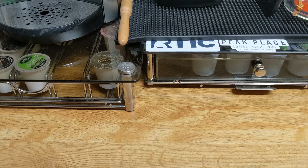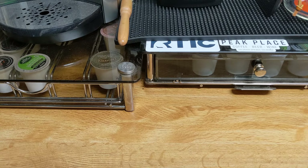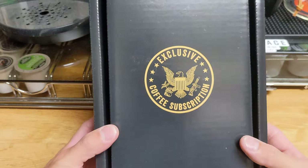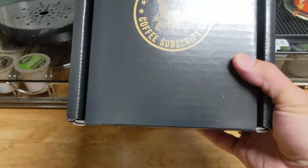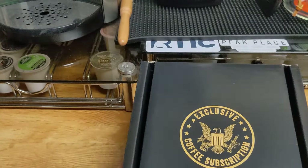Good morning to all my exclusive coffee subscription drinkers. It is RF Mike, and today is a new day. We have a new box that arrived in-house last night — or yesterday, I should say — by the time you're watching this video. And we have, obviously, a new format in our box. They are going vertical with the box now instead of perpendicular.